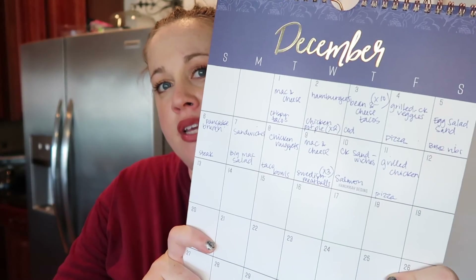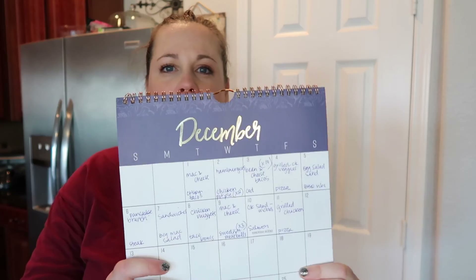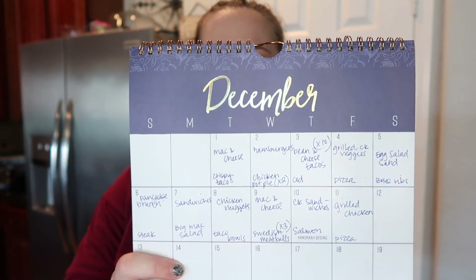So that is my meal planning routine. Hopefully it wasn't too all over the place — it's kind of hard when you have a system to talk and do that at the same time. This is kind of what the next two weeks for us looks like. I hope you found this helpful. If you have any Weight Watcher friendly recipes that you enjoy, please send those my way. I use SkinnyTaste.com a lot for my Weight Watcher recipes. The Weight Watchers app actually has a pretty good database of recipes, and those are kind of my go-to's. Anything that's specifically kid friendly, bonus points. I only make one meal for the whole family.